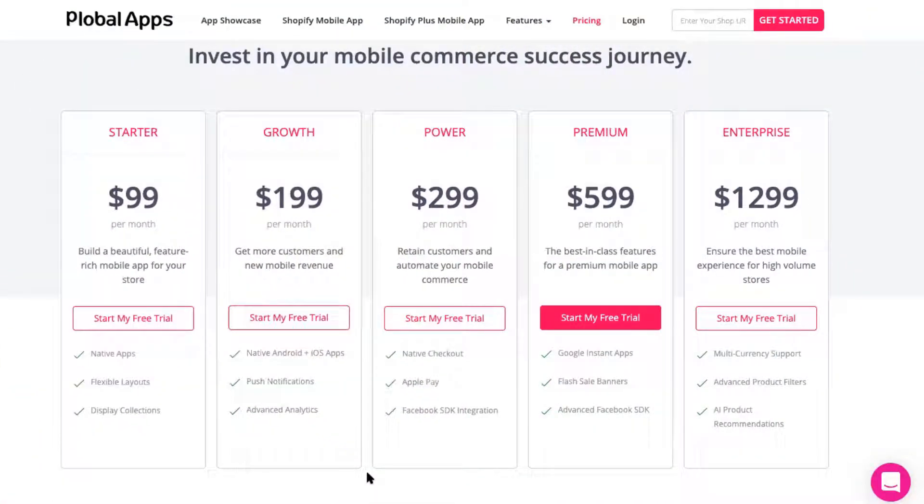Pricing. Pricing starts at $99 a month for one branded app, but it doesn't make a lot of sense to buy iOS without Android as well. So I think it realistically starts at $199 a month, and the $299 plan includes the Facebook SDK, which is probably where you'll want to start. It goes all the way up to their enterprise solution at $1,299 a month, which is most likely their best-fit pricing plan. If you can afford the $1,299 a month plan, Plobal is a good fit. If that seems like a lot, you're probably looking at choosing their competitor Tapcart.